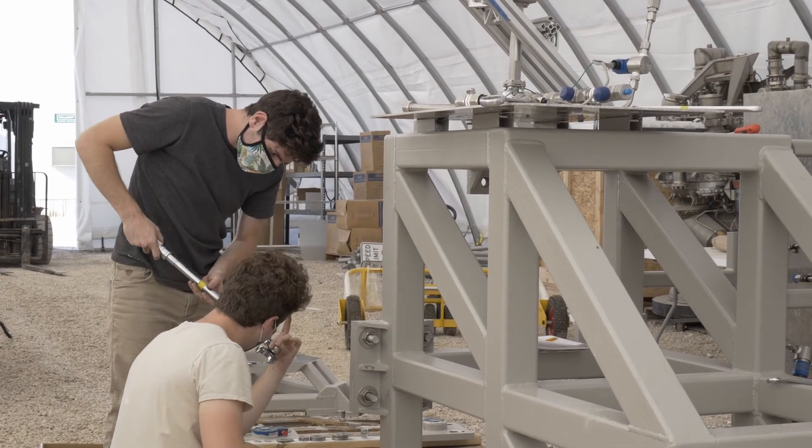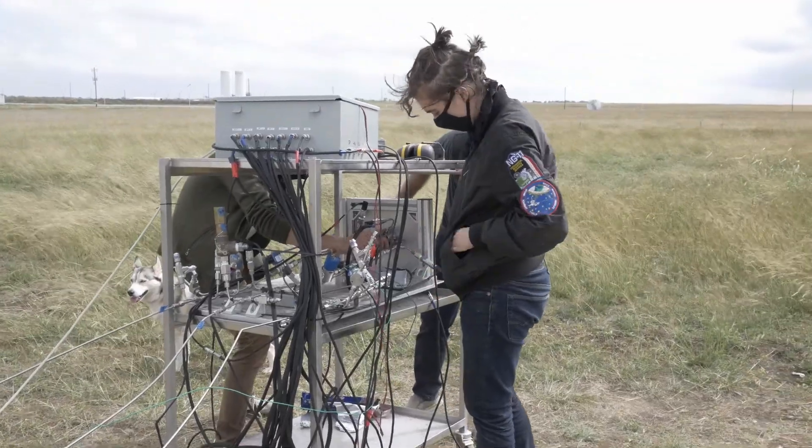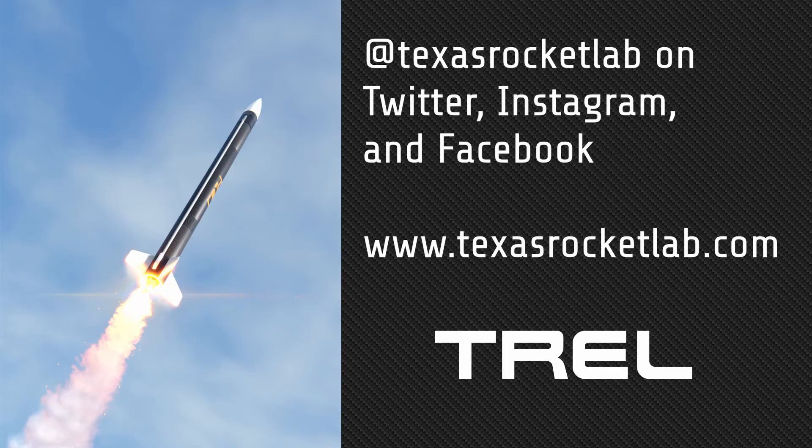This short video barely scratched the surface of the Halcyon rocket and the 22 different TREL sub-teams working hard to make it a reality. To learn more about TREL and our mission, visit our website and follow us on Twitter, Instagram, and Facebook.